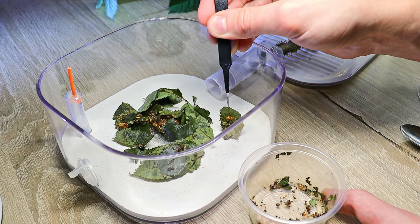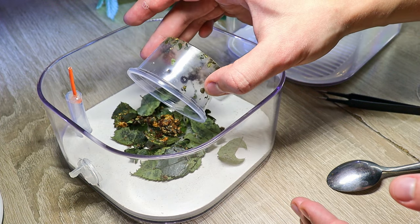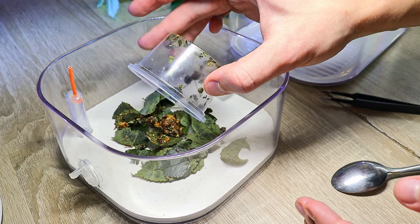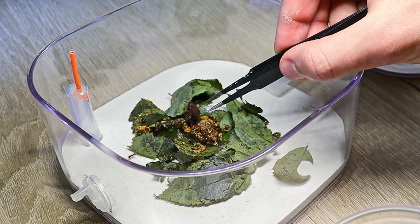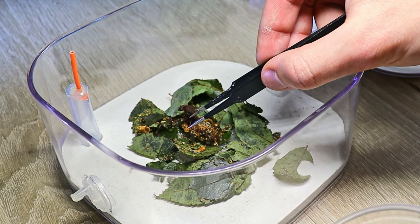The last leaf? Yes, only one ant remained — the queen. I carefully move her to the fungus and our work is done. I had to use tweezers to help her a little to get up.